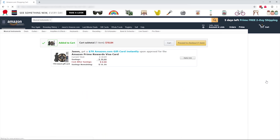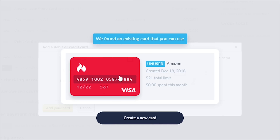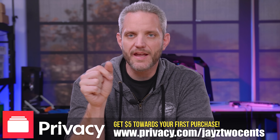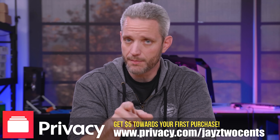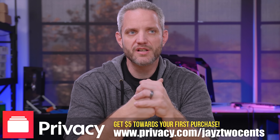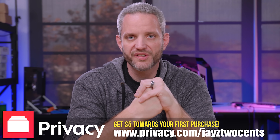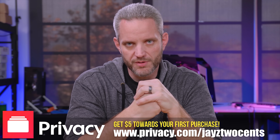The best thing about privacy.com is it's 100% free to use. You can use the Google browser plugin or the app to access your account, make changes, lock cards, or increase limits. New users who sign up using my link in the description — that's privacy.com/jays2cents, J-A-Y-Z-T-W-O-C-E-N-T-S — will get $5 credited to their account to use on their first purchase. Protect your spending experience 100% free by using privacy.com/jays2cents, or just click the link in the description below.